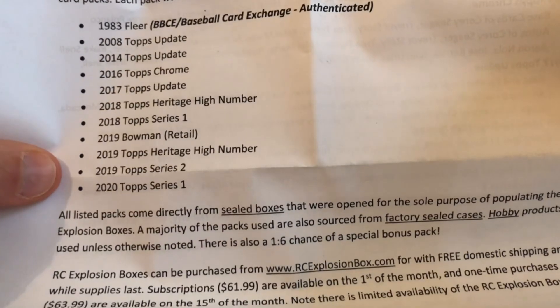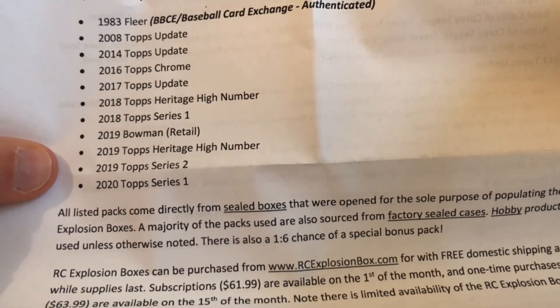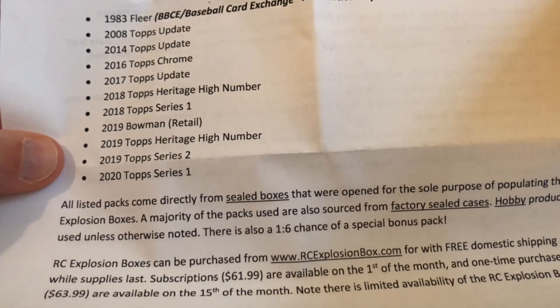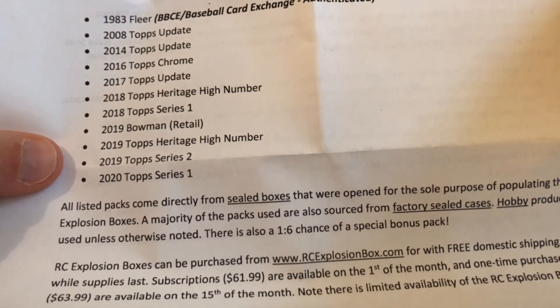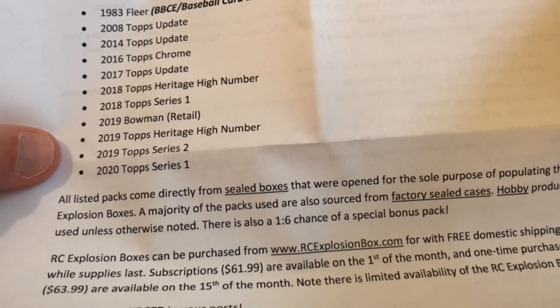Here's the list of what we got: 83 Fleer, Topps, all down the line — a lot of flagship stuff, because flagship rookies are what sells really well, especially graded. There is one pack of retail in there, Bowman, but everything else is hobby.